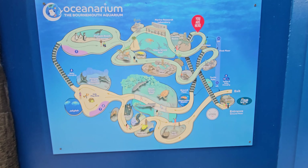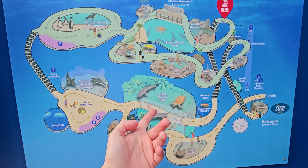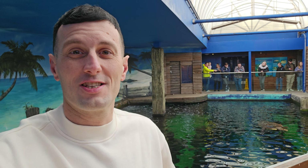Just over here as you come out of the lift there's a little map of the place — you've got the ground floor, Otto Oasis, Shark Wreck Reef — lots of things to see. I'm going to take you around right now. And when you come out of the lift, you're greeted by this massive turtle over there — he's really nice.